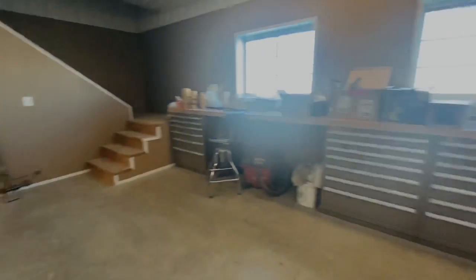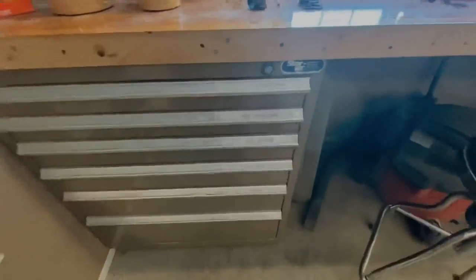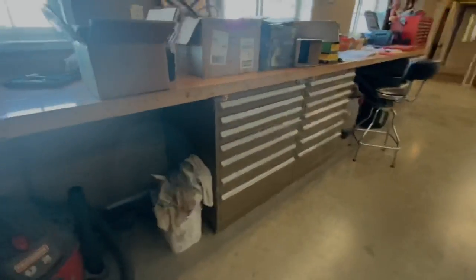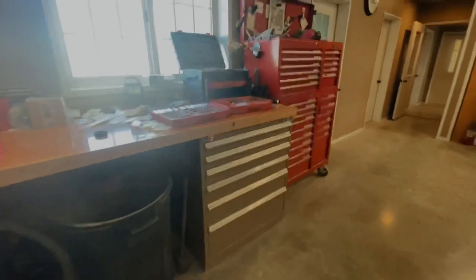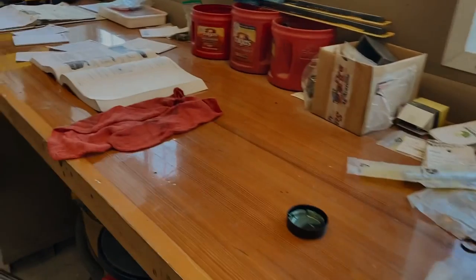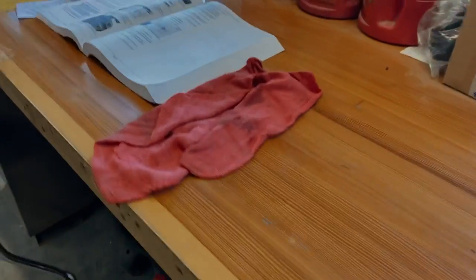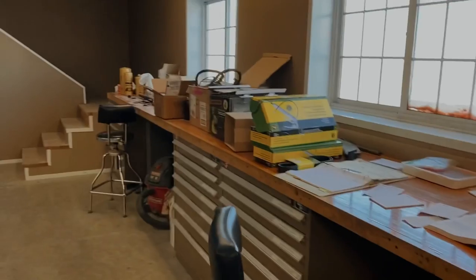We've got all of these drawers and they're all labeled, so it's pretty difficult to not find what you're looking for. This is actually really cool — our workbench is actually an old bowling alley. You can't really tell with all the stuff on it; this is the time of year when we're working on stuff in the shop so everything is out right now. But it is really neat — I don't remember where my dad got it or found it, but it's super long.